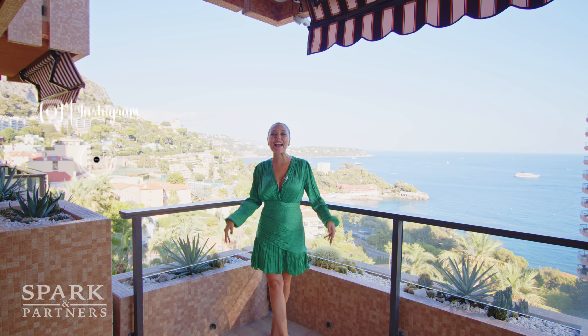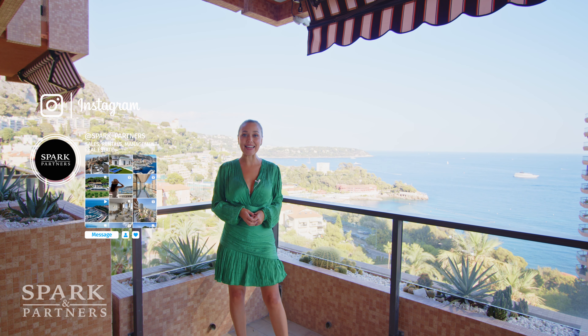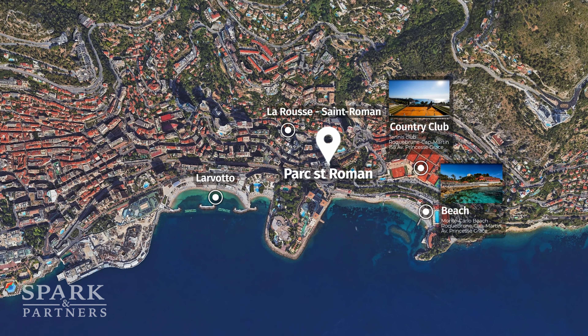Hello everyone! This week we're back in Monaco and we're touring this luxurious apartment located in the Larvotto District at the building called Park Saint-Roman.